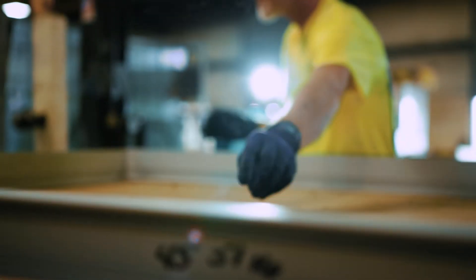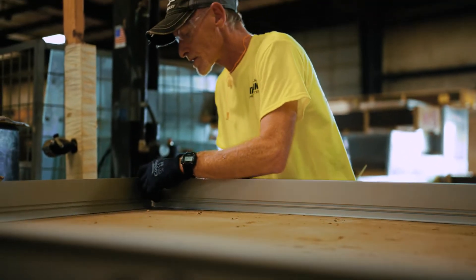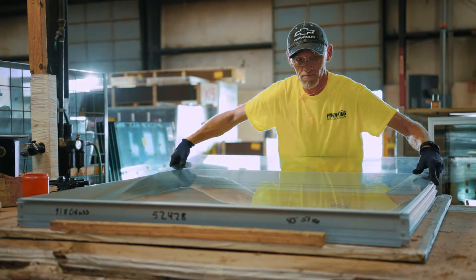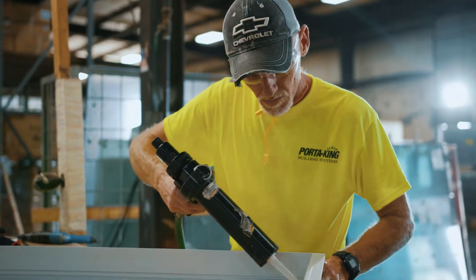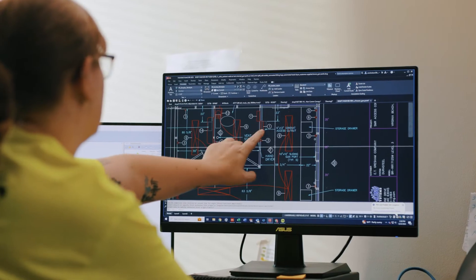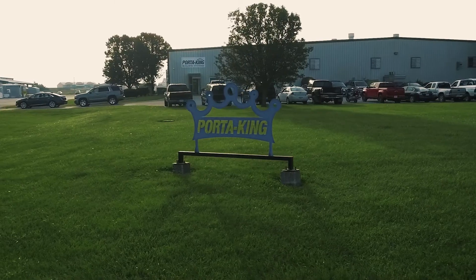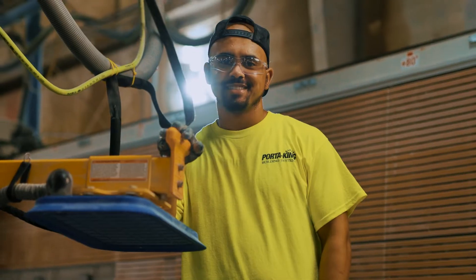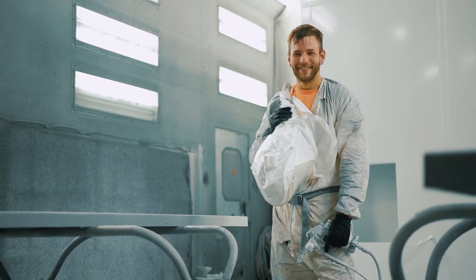Our commitment to supplying the industry's best products and customer support resonates throughout our entire organization — from our manufacturing team to the sales and engineering staff at our corporate office, all the way to the Porta-King field representatives spread across the U.S. Work with Porta-King for expert solutions to your next construction project. Let us show you a better way to build.